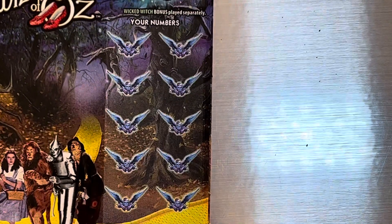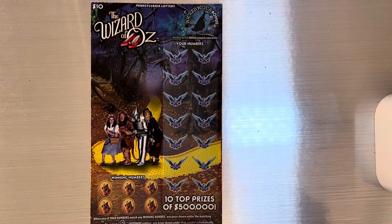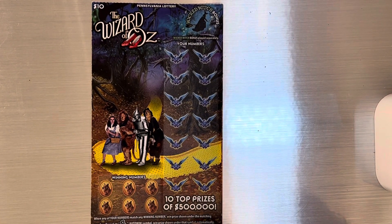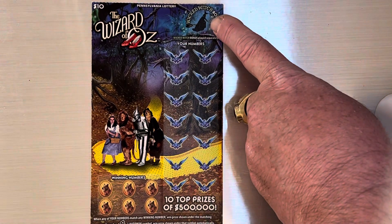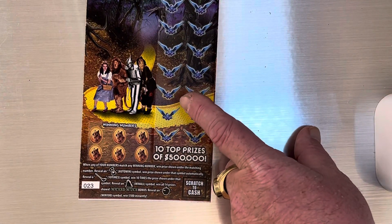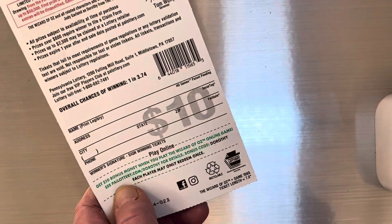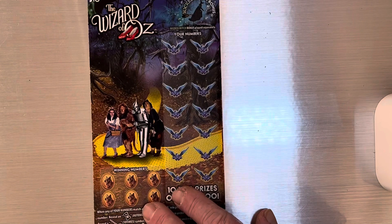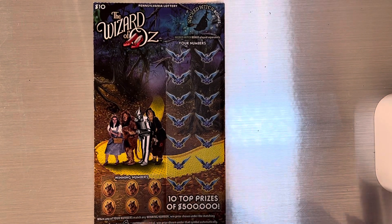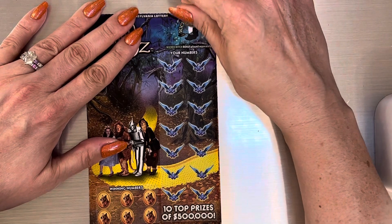We'll go back to the old one on our next one, guys. Sorry for the shaking — I don't know if you can fix it. Wizard of Oz $10 ticket: we're looking for an apple up top, down here winning numbers, your numbers, hourglass wins a prize, brings ten times, castle is a win all, one in 3.74. The heaviness might help... it's not, the whole table's shaking.